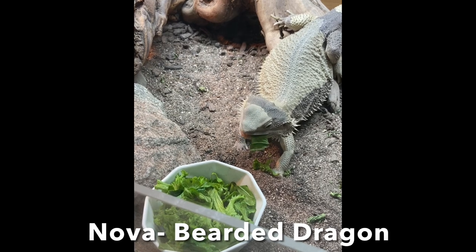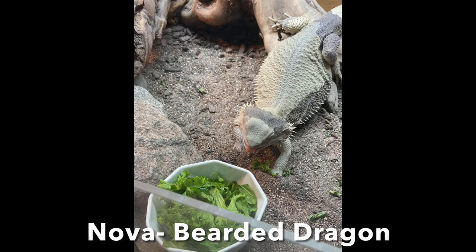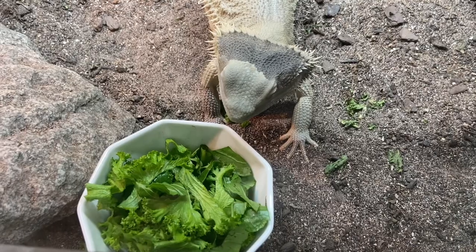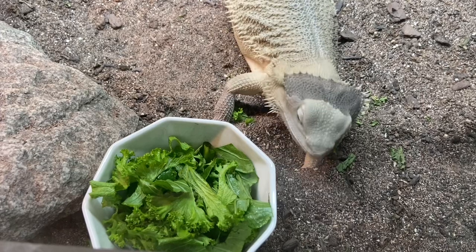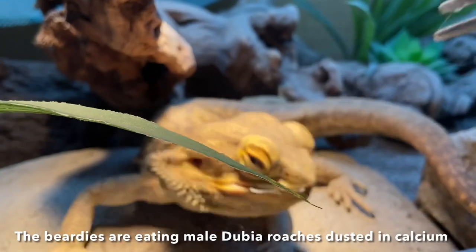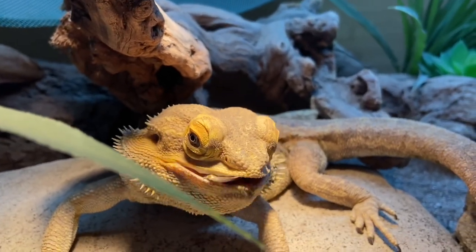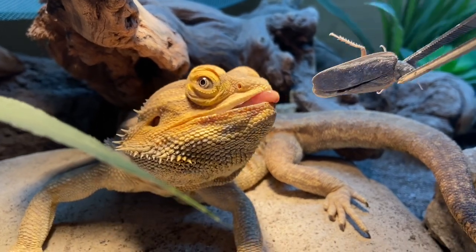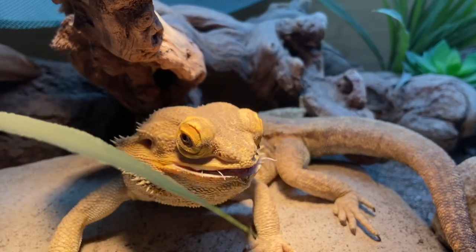Some updates I want to provide are mostly about enclosure builds. I recently purchased four 18x18x24 Zoo Med enclosures to upgrade my Crested Geckos, which is a really exciting upgrade happening soon. It's going to take me some time to build those enclosures, get the live plants in them, and set them up in my bedroom, so it probably won't be a video you'll see anytime soon, but just know that it is in the works.